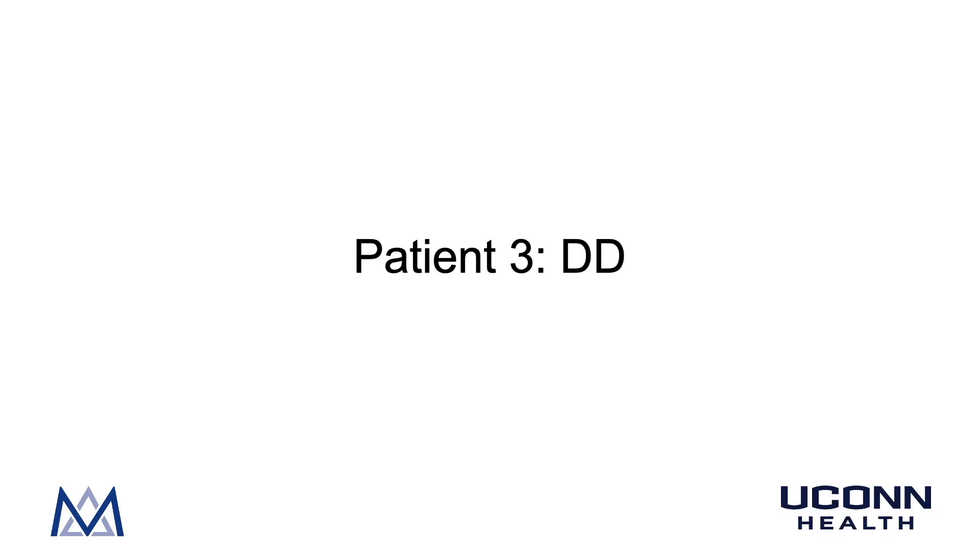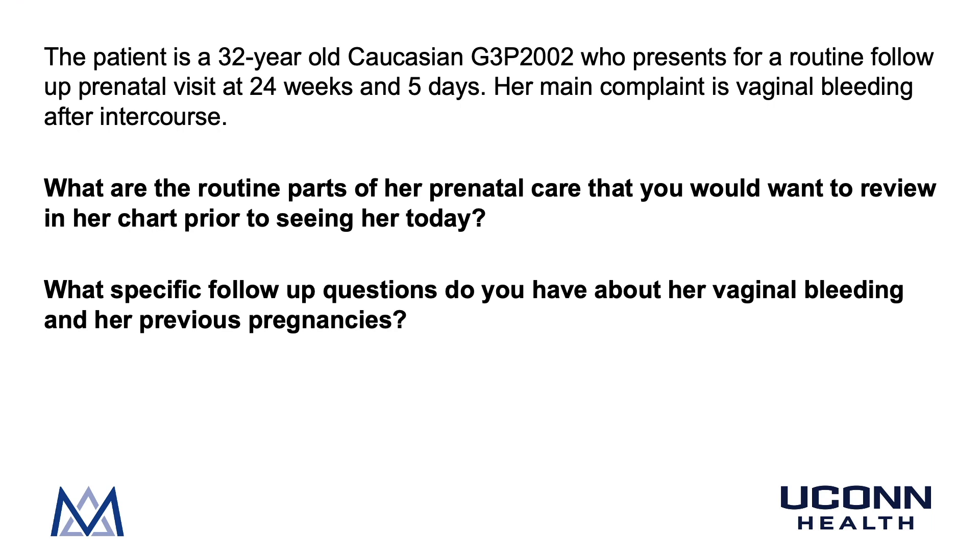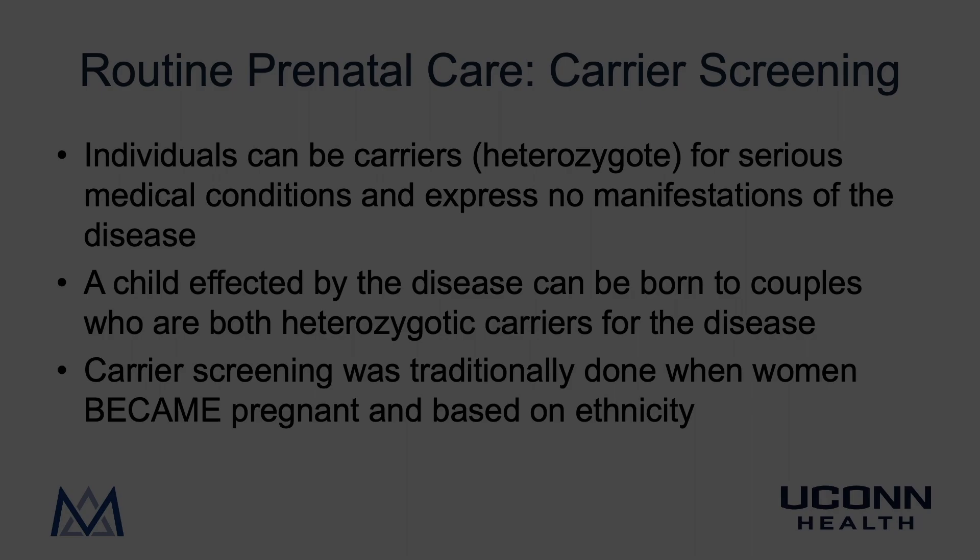In this video we will follow our patient DD. DD is a 32-year-old Caucasian G3P2002 who presents for a routine follow-up prenatal visit at 24 weeks and five days. Her main complaint is vaginal bleeding after intercourse. What are the routine parts of prenatal care you would want to review in her chart, and what specific follow-up questions do you have about her vaginal bleeding and previous pregnancies?